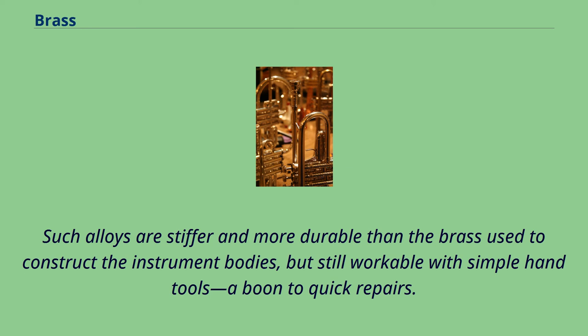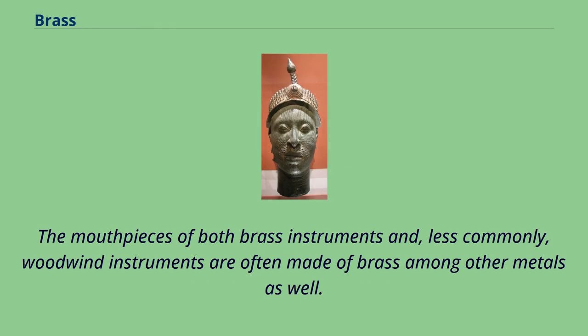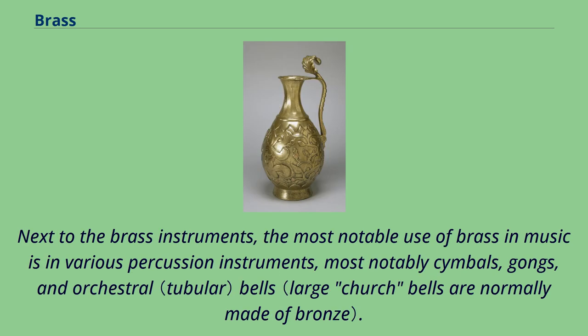Such alloys are stiffer and more durable than the brass used to construct the instrument bodies, but still workable with simple hand tools, a boon to quick repairs. The mouthpieces of both brass instruments and, less commonly, woodwind instruments are often made of brass among other metals as well. Next to the brass instruments, the most notable use of brass in music is in various percussion instruments, most notably cymbals, gongs, and orchestral bells.